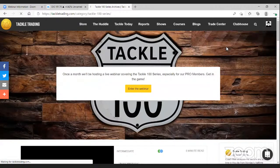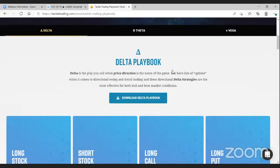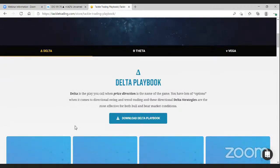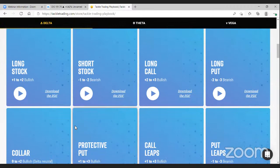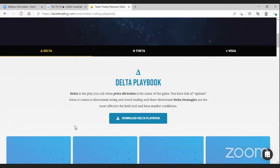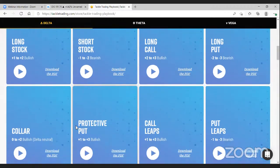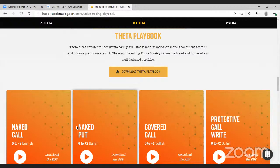Over in the Trade Center you'll find our Playbook. Whereas the Options course focuses on the contract itself, our Playbook is where you'll find all the strategies. We break our strategies into three core areas: delta, theta, and vega. Delta is directional trading — I think this stock's going to go up or down. I could buy stock, buy a call option, do a call ratio, a bull call, a bull diagonal — different ways to trade directionally.